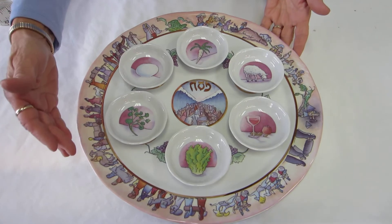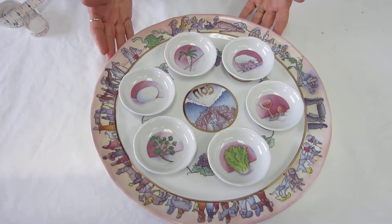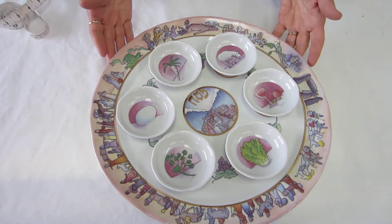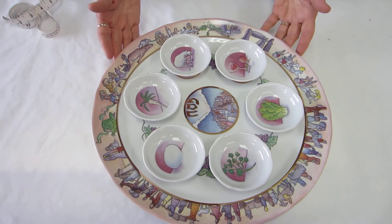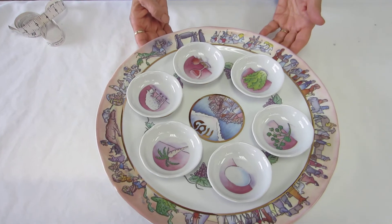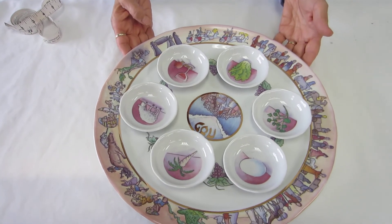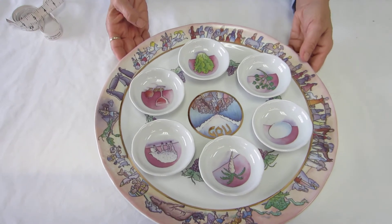Around the rim of the Seder plate in beautiful pastel colors, we have the story of the Exodus and the plagues — locusts, Jews leaving Egypt.